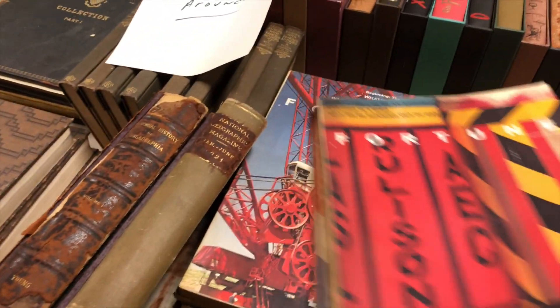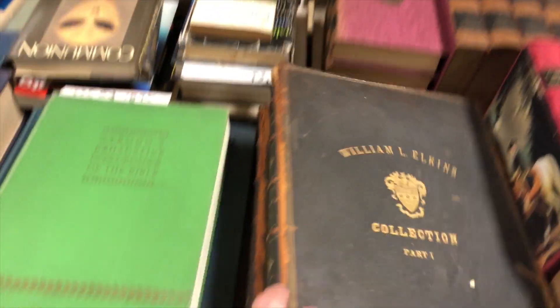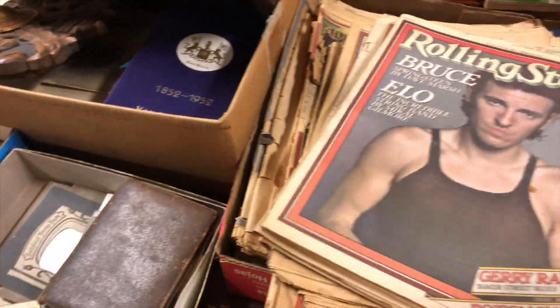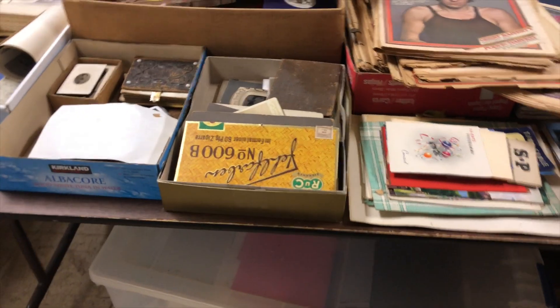Fortune magazines, older Fortunes. Here's William L. Elkins Collection, part one and part two - good stuff in there, all those pictures and photographs. As I mentioned, the collection of Rolling Stones from the 70s. Stevie Wonder. More maps. Across the bottom I'm not even going to look in there, but there are box lots of interesting books around there.